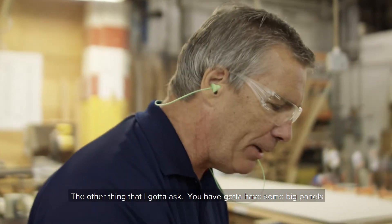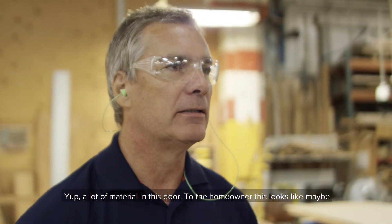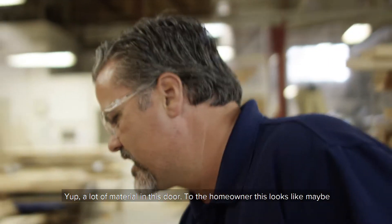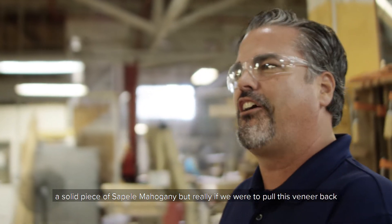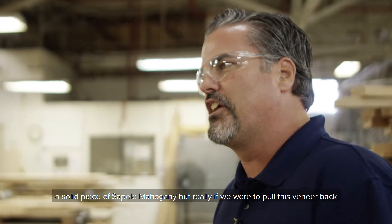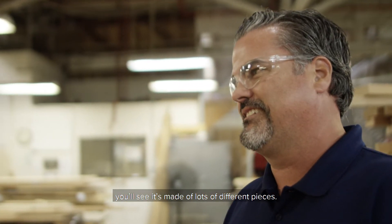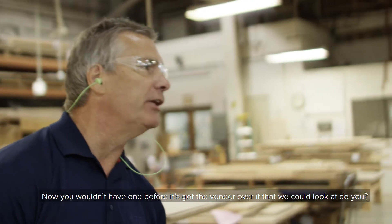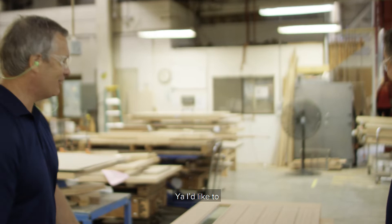You've got to have some big panels to go this whole way — how do you do that? A lot of material in this door. To the homeowner, this looks like maybe a solid piece of wood. But really, if you were to pull this veneer back, you'll see it's made up of lots of different pieces. Now you wouldn't have one before it's got the veneer over it that we could look at, would you? Yep, we do — check it out.